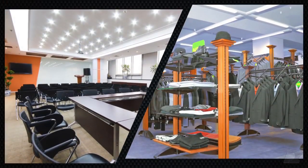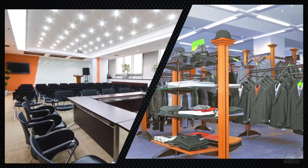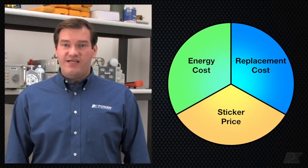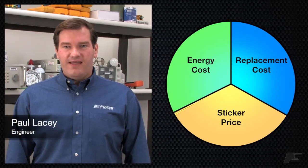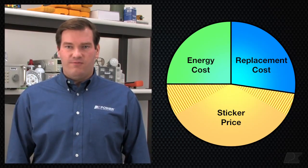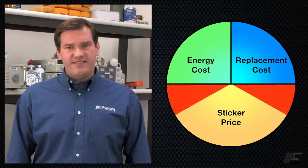Commercial LED lighting for retail and office spaces is all about achieving good performance with great return on investment. This challenges engineers to optimize their designs, combining higher efficiency to reduce energy consumption with longer lifetime for less replacement cost, all without increasing sticker price.